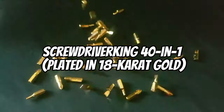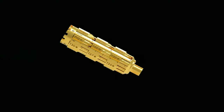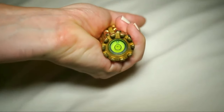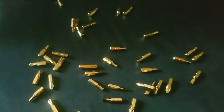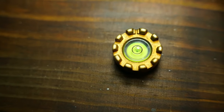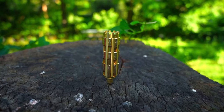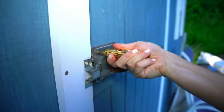Screwdriver King 40-in-1, plated in 18-karat gold. This advanced multi-tool coated in 18-karat gold will transform routine repairs. Long-lasting durability and convenience are guaranteed by this multi-purpose tool's unbreakable construction, which is resistant to corrosion and scratches. The Screwdriver King lets users carry a toolbox in their pocket with 27 screw bits in ¼-inch and 5/16-inch sizes, double-ended hex sockets, nine spoke wrenches, a file tool, and a bubble level. Screw bits are kept safe in their designated storage, and the ergonomic design ensures a firm grip while keeping hands and the instrument dry during use.